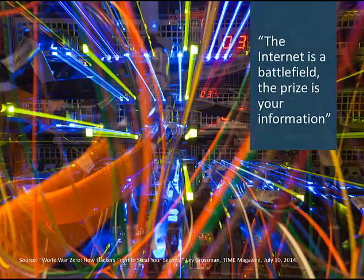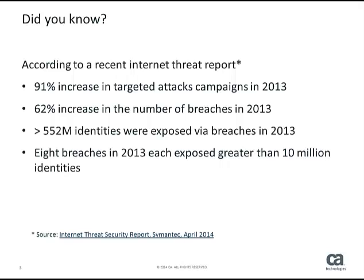This comment is from an article that was in Time Magazine this month: The internet is a battlefield. The prize is your information. Every day we see in the news that another breach has occurred. The number of attacks is increasing, the number of successful attacks is increasing, and identities of millions of users are exposed to fraud and other bad actions.